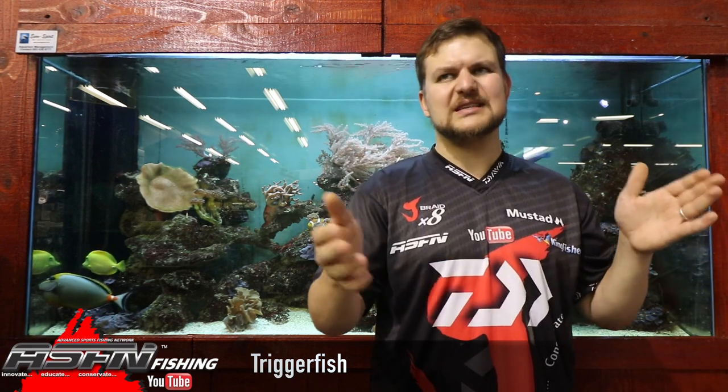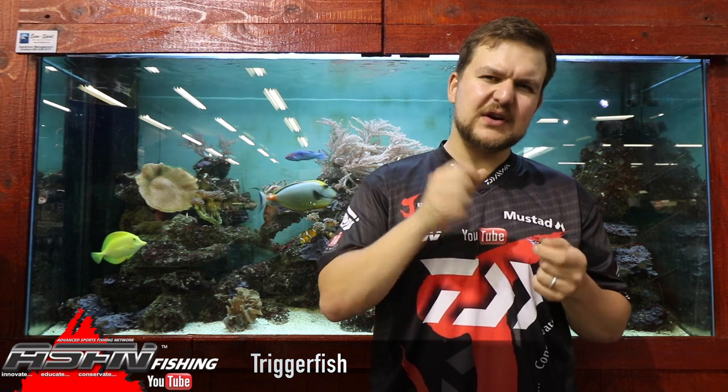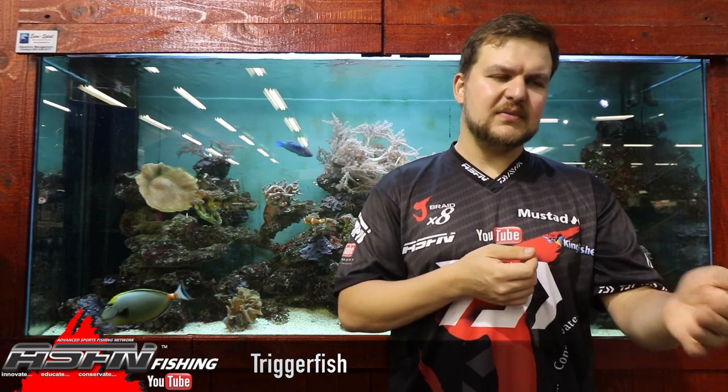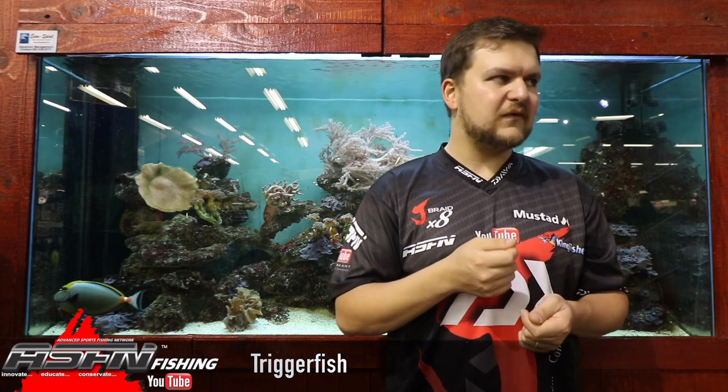They inhabit everything from shallow water — not estuaries, but shallow water — all the way out to slightly deeper reefs. They have become quite a renowned fly fishing target. Because they're quite picky and their hard jaws and teeth make it very difficult to hook them, fly guys have now started targeting them — places like Alphonse and on the flats. They're quite skittish, so you have to really know what you're doing to get close enough without spooking them, while still getting something in front of them that they'll eat and that you can actually set the hook on. But they are fly destroyers — they kill and break anything off on those teeth, so be prepared to have multiple flies to replace.